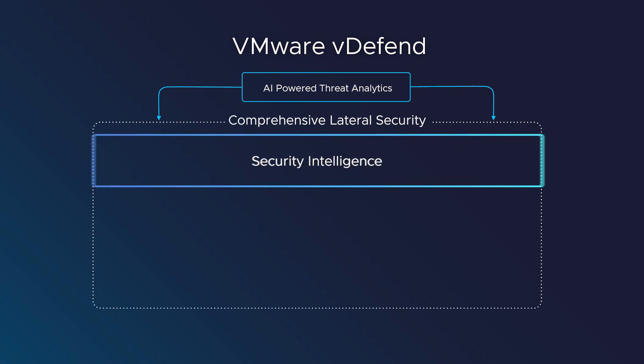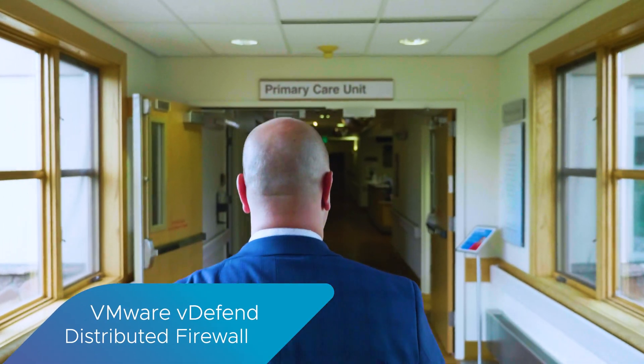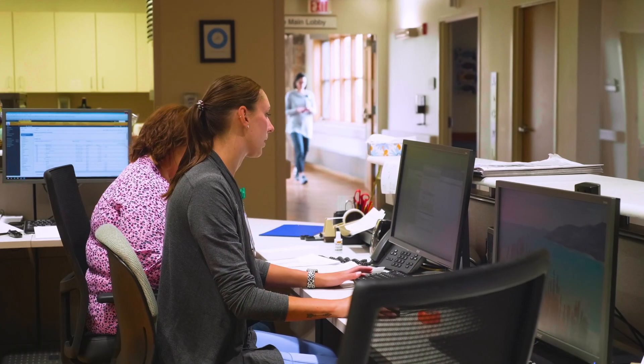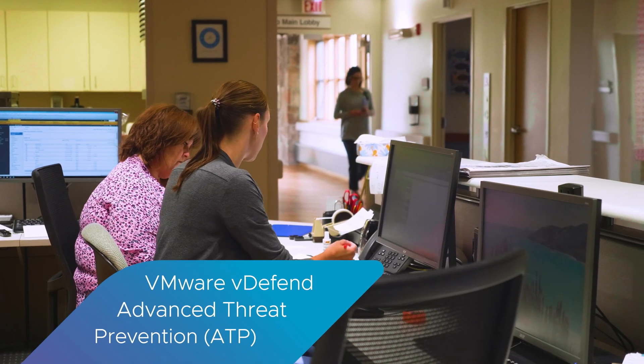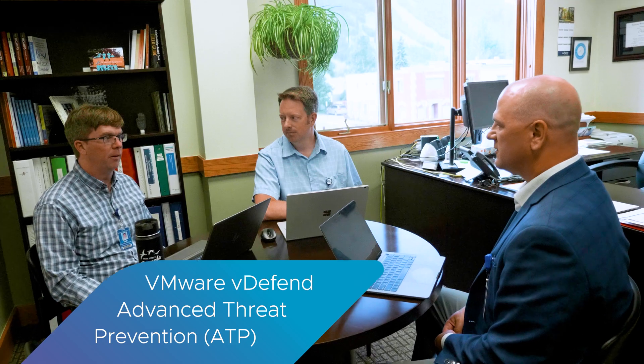VDefend is helping us achieve a zero trust strategy. At this point, the VDefend solution we chose is the distributed firewall. Looking forward, the aspirational focus is to layer in that next generation of tools — the IDS/IPS, the NDR — and really take a holistic approach to defending our environment.